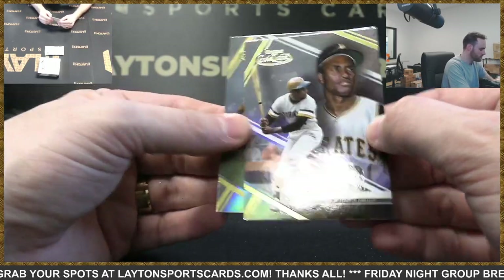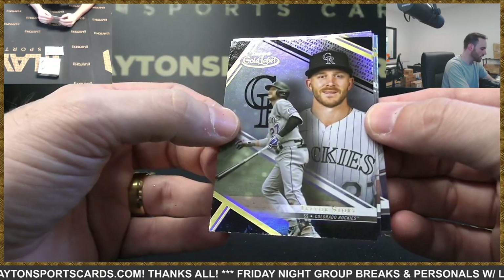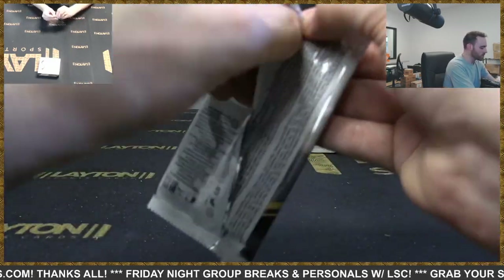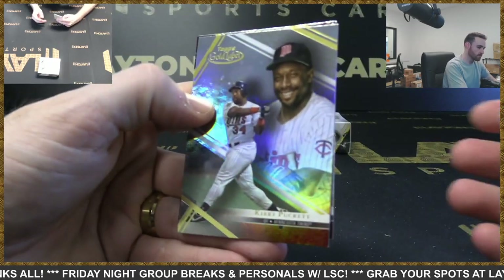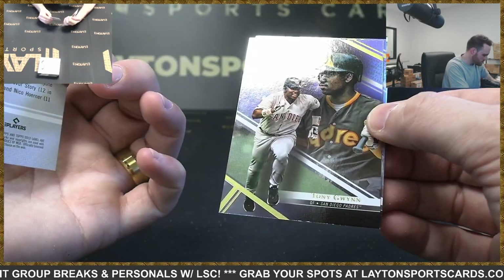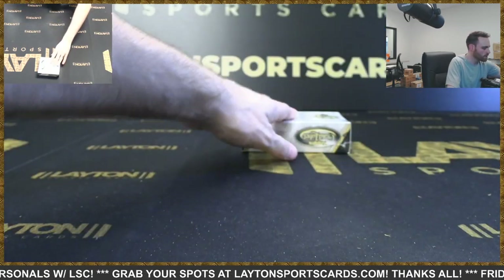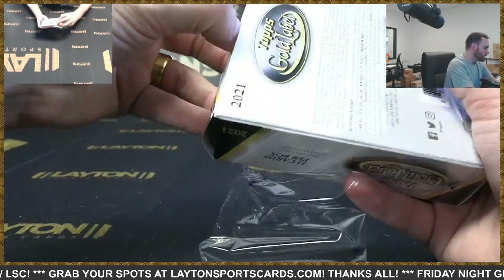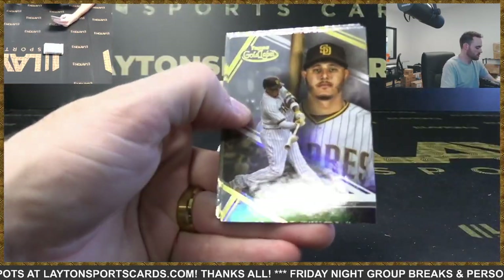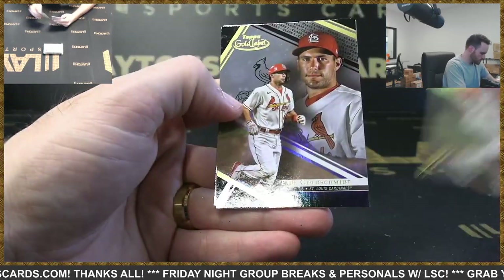Class One Springer purple to 99. Brian, that's Class One. Story Class Two black. Let me start working on the glare. Class One Carlson black. Red Class Two Jonathan India — there you go Reds, 35 of 50, that's a nice one. I didn't know he was a rookie in this. There are a few new rookies — Perdomo, Kalanick, India. Class One Goldie black. It was a Vaughn Class One.